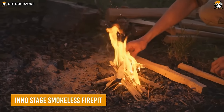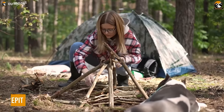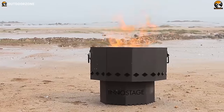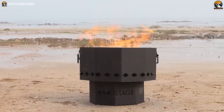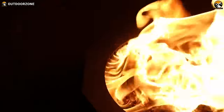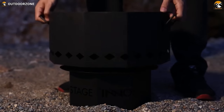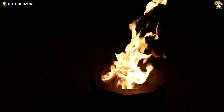We can all agree that camping is incomplete without a campfire. Make that campfire cleaner and hassle-free with the Eno Stage Smokeless Fire Pit. This portable campfire pit uses wood pallets to create a perfect campfire to sit around with friends, and its compact and collapsible form factor makes it easier to carry in the trunk.